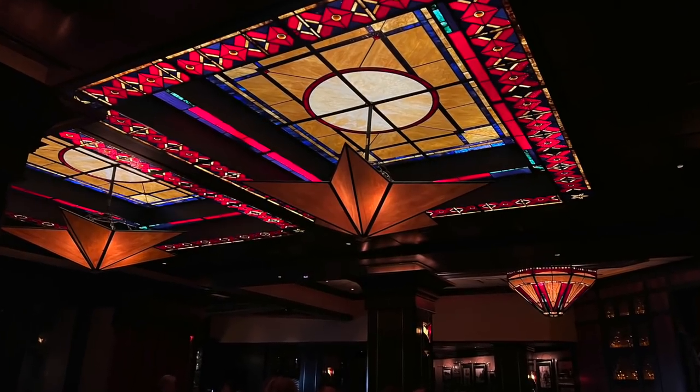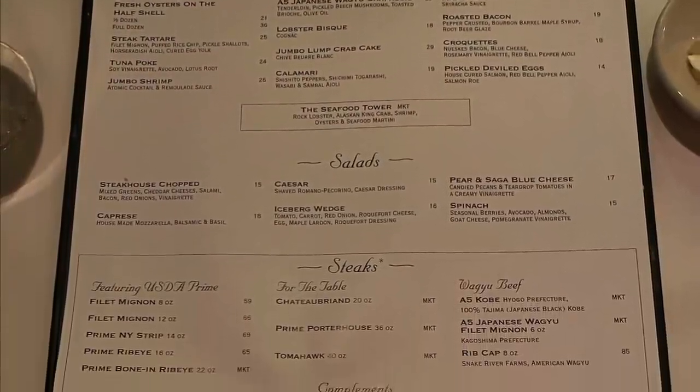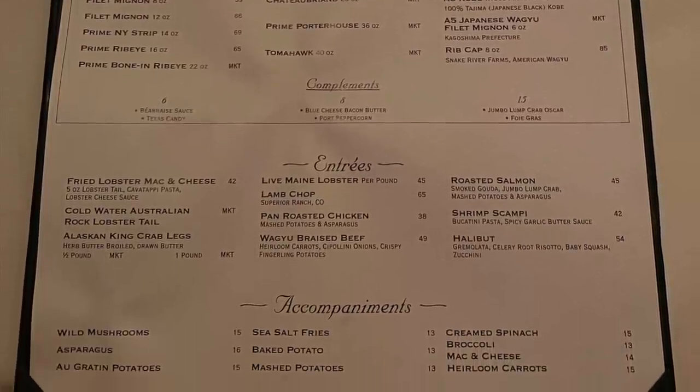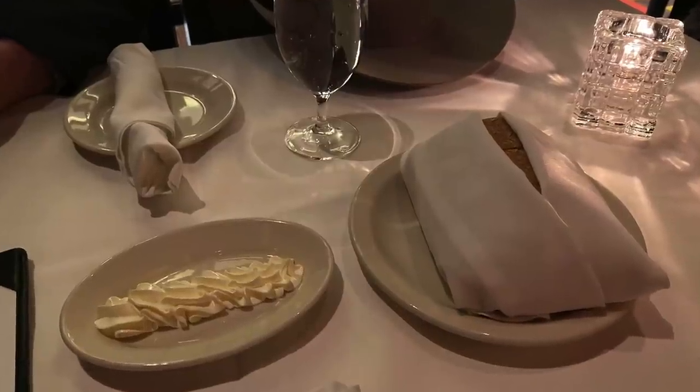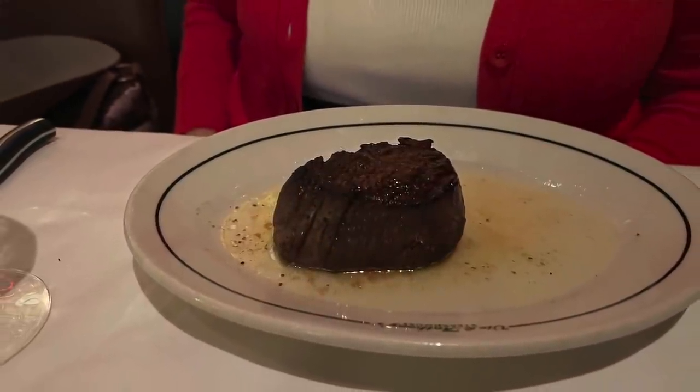The ceiling and light fixtures are gorgeous pops of color. The menu at Vic and Anthony's is the essence of fine steakhouse dining — exquisite appetizers, wagyu and prime beef selections, the freshest seafood, and classic sides. We received a basket of crusty bread immediately and started our meal with a caprese salad. We had a reservation for 5:30 and ordered fillets — here's an 8-ounce fillet, heirloom carrots, a 12-ounce fillet for Dale, and gratin potatoes. What a feast!